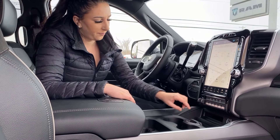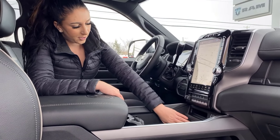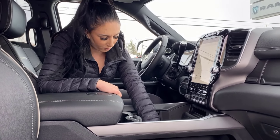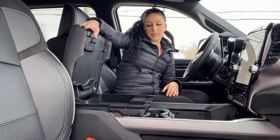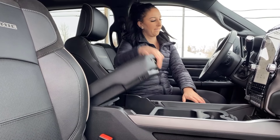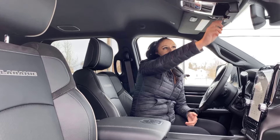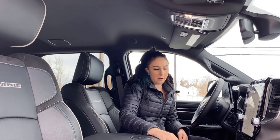Auxiliary switches here, trailer brake controller. You can move this center console back — you're going to have a wireless charger there, a whole bunch of plugins, 115 volt down below, more storage in there with the USB. And then the largest compartment right there if you just slide that forward. Four wheel drive, sunglasses holder, and all your buttons for your SiriusGuardian.